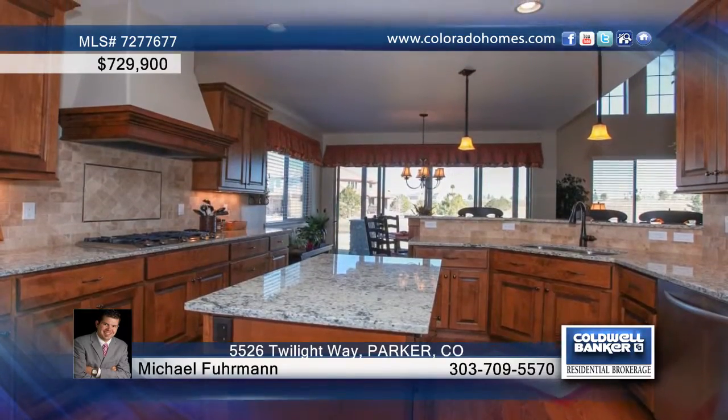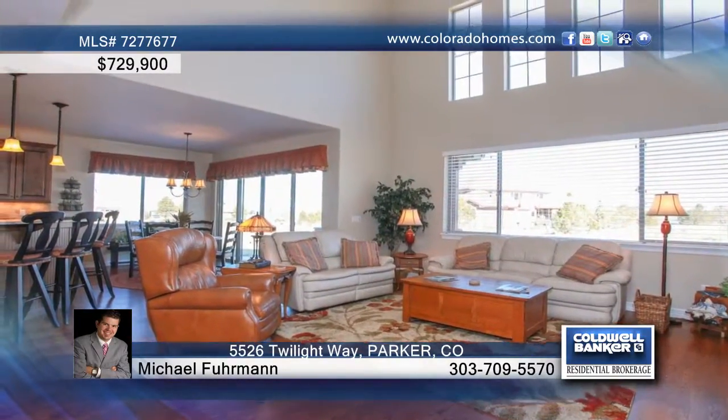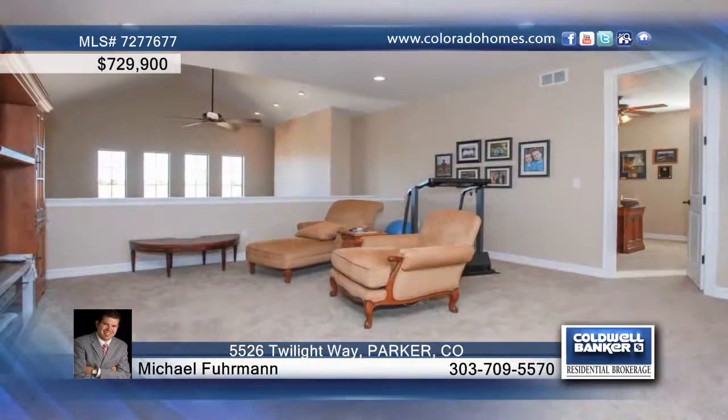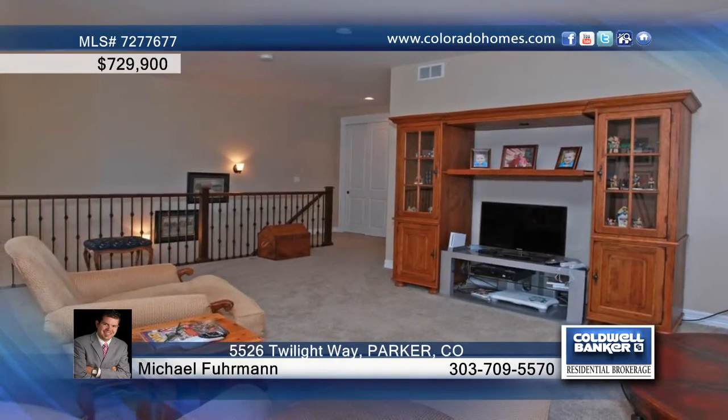Double ovens with convection, convenient access to the covered patio, and so much more. The gourmet kitchen with island is fully open to the breakfast nook and the family room, making it a perfect layout for entertaining. There's a rare main floor master suite.